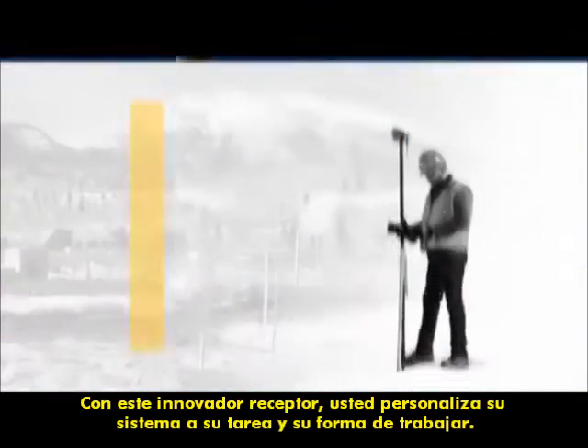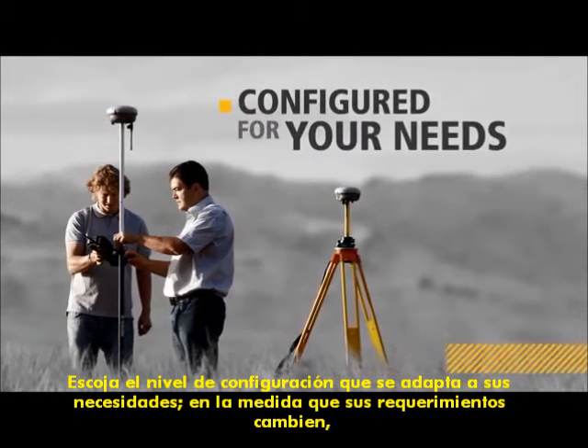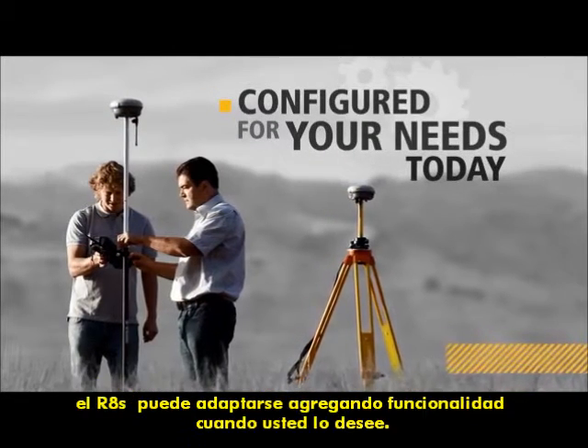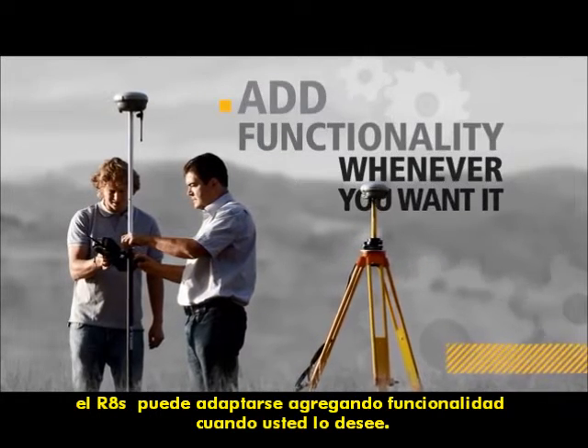With this innovative receiver, you tailor your system to your job, to the way you work. Choose the level of configuration that suits your needs. As your requirements change, the Trimble R8S can adapt. You simply add functionality whenever you want it.